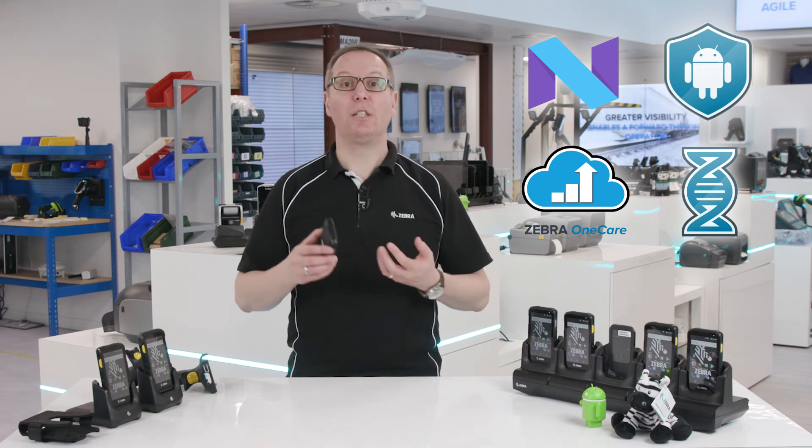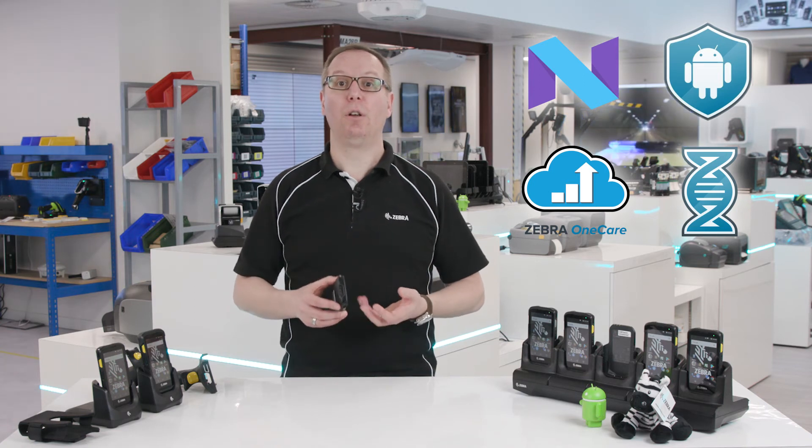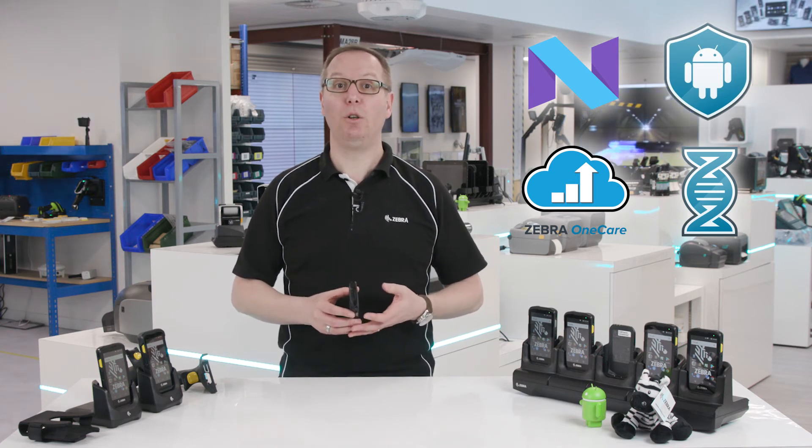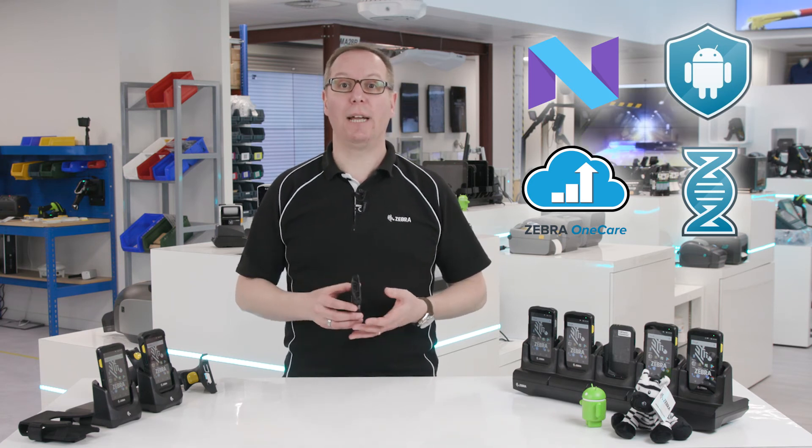There are communications and mobility software apps that can help ensure you make the most of what the TC25 can bring to your business, including enterprise management, scanning and out-of-the-box staging.